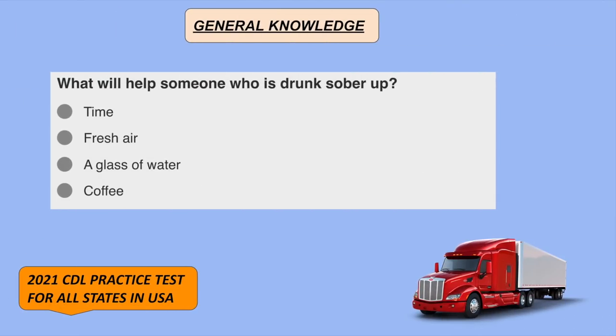What will help someone who is drunk sober up? Time.